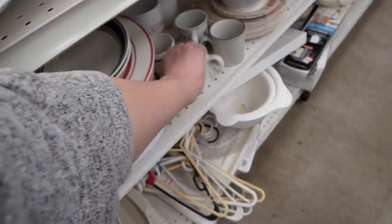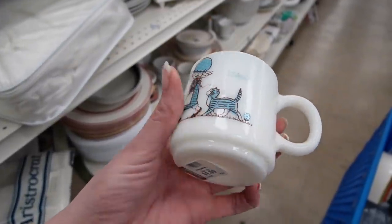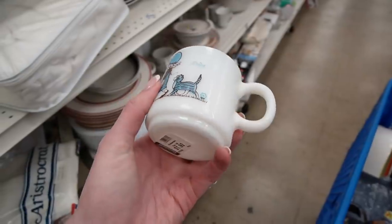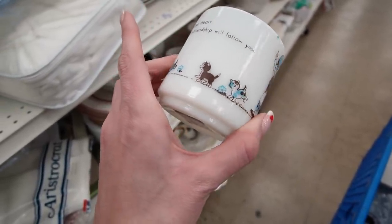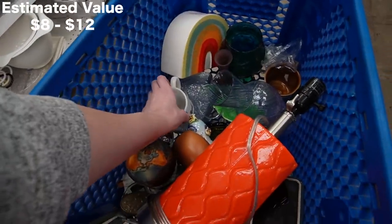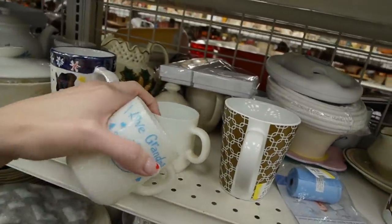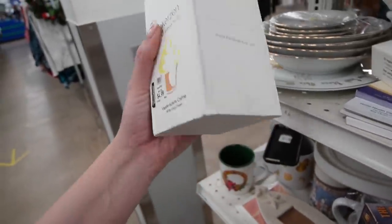That is a milk glass mug — Daisy. I wonder if that's personalized. 'Open your heart and friendship will follow you.' I really like that milk glass mug. It says by Martin Associates Inc. There's another milk glass mug — 'I love Grandma,' $1.99. And another one — praying hands. I just found this box on the shelf; it looks super fancy, all padded in there.